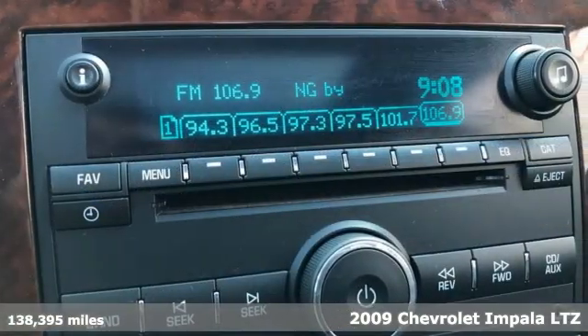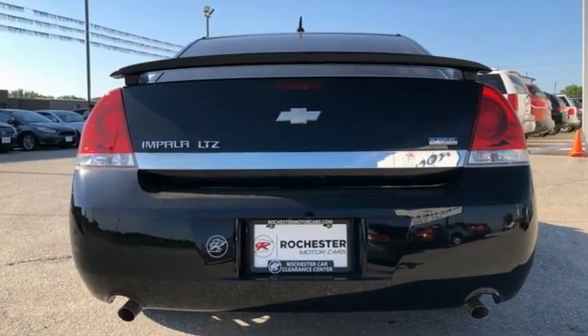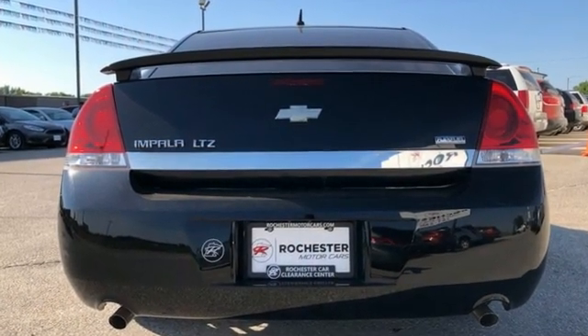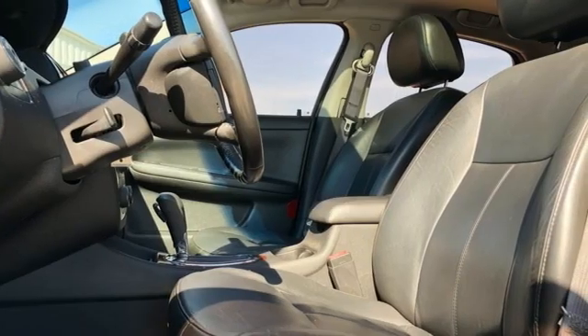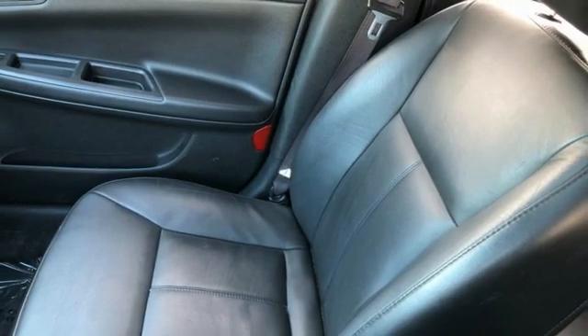A great vehicle is comprised of great features like these: AM-FM XM satellite radio, remote engine start, front heated leather bucket seats, auto-dimming rear view mirror, and Bluetooth.